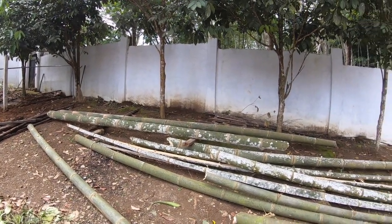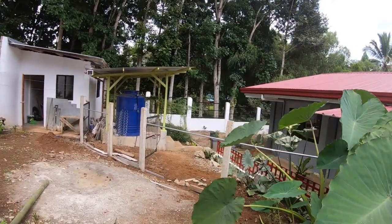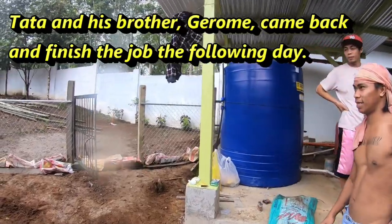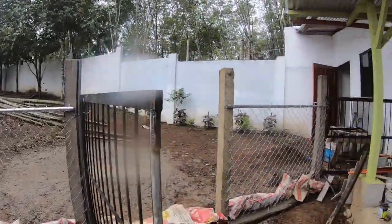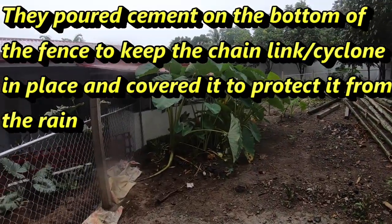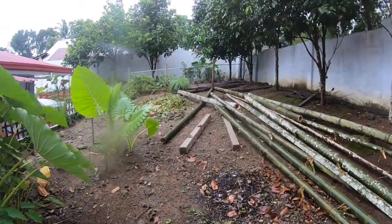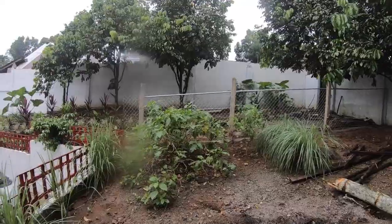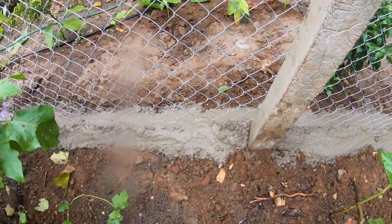His brother's gonna help him tomorrow to put up the cyclone fence. This is Tata and Jerome who put up the fence — they did a very good job, all the cyclone fencing is up. We don't have this one end done yet, but the other end looks pretty good. The bottom is set in cement.